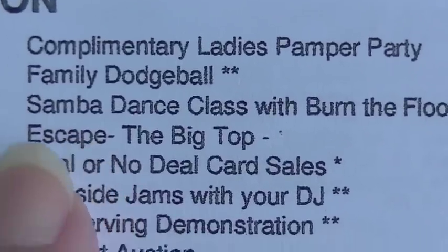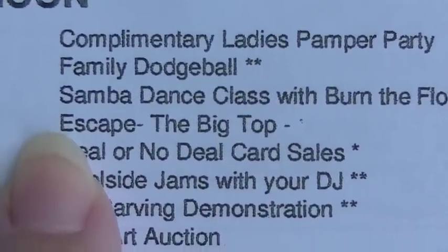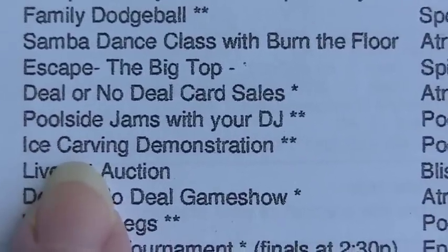Norwegian Cruise Line has so many activities during the day. One we didn't do — because my family isn't into games — was the escape room, where you work as a team to try to escape. I really wanted to do it! Norwegian was the first cruise line to offer freestyle cruising, which means you can eat whenever you want at their free restaurants without being assigned the same table or people every time.